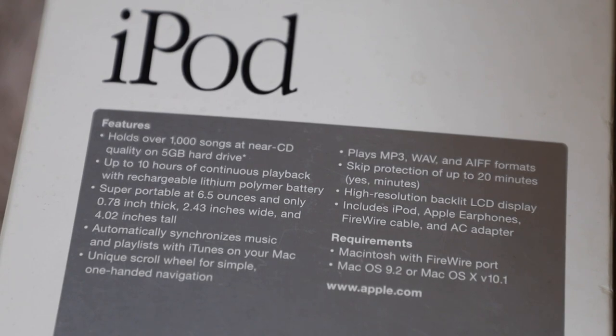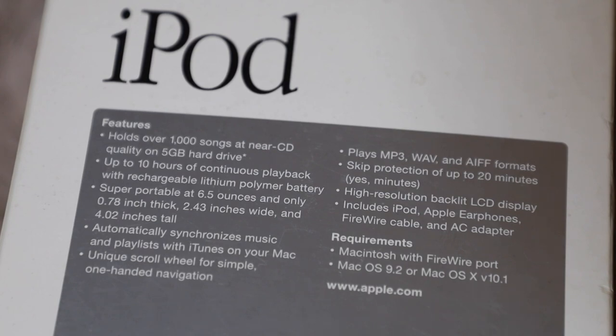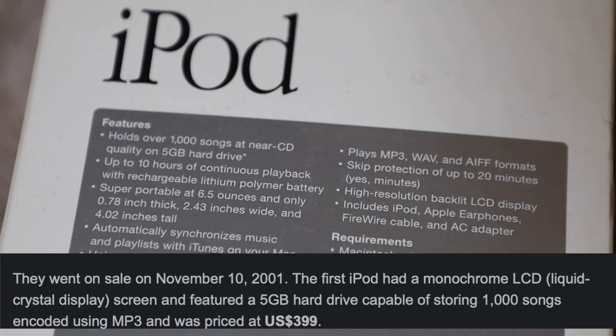10 hours of continuous playback with a rechargeable lithium polymer battery — bro, 10 hours in 2001! Y'all are having a hard time cracking that 24-hour battery mark today but back then you had 10 hours freely. What's going on? Y'all can't break 24 hours yet, but still, 10 hours is a lot. How much did this cost back in the day when it came out?